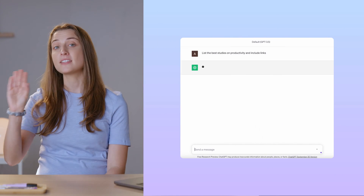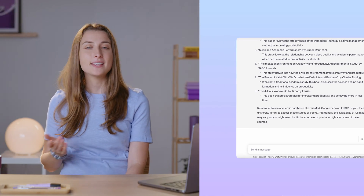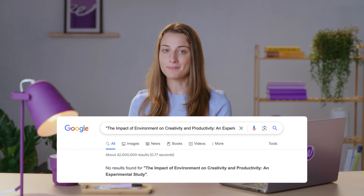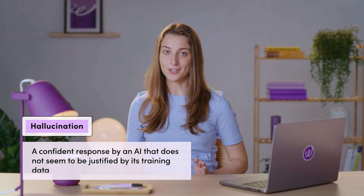You might be thinking: how is this any different from ChatGPT? You can also ask ChatGPT any question, and at least there you don't have to bother feeding it a library of information first. I'll tell you how it's different. Try asking ChatGPT questions about scientific studies — list the best studies on productivity and include links. Here are my results, and if I take some of those studies and search Google, I'll get nothing. So while ChatGPT is undeniably a great tool, it has limitations like this, which in the AI community is called hallucinations — that's when AI gives a confident response but is factually incorrect.